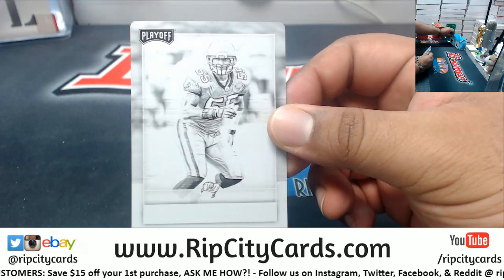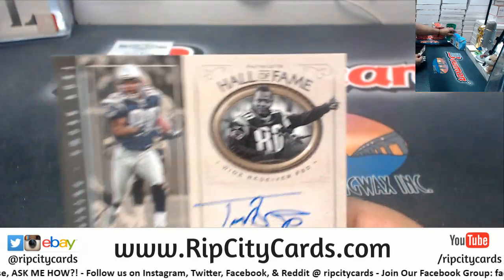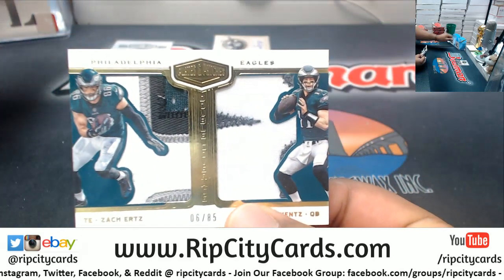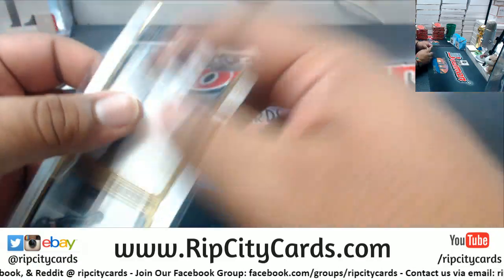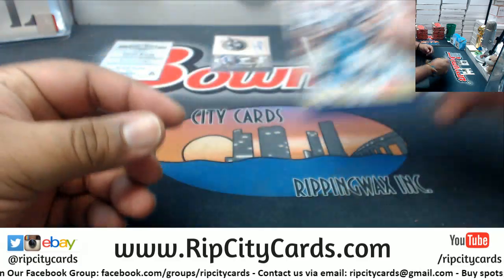We got the Black Plate 1 of 1, that looks like a Buccaneer — Dirk Brooks, Bucks. Autograph for Troy Brown of the Patriots. A Dual Relic for the Eagles to 85 — we got Ertz and Wentz Dual Relic. Then we have Sean Lee, the 99 Cowboys. Zach Martin to 50, Cowboys as well.